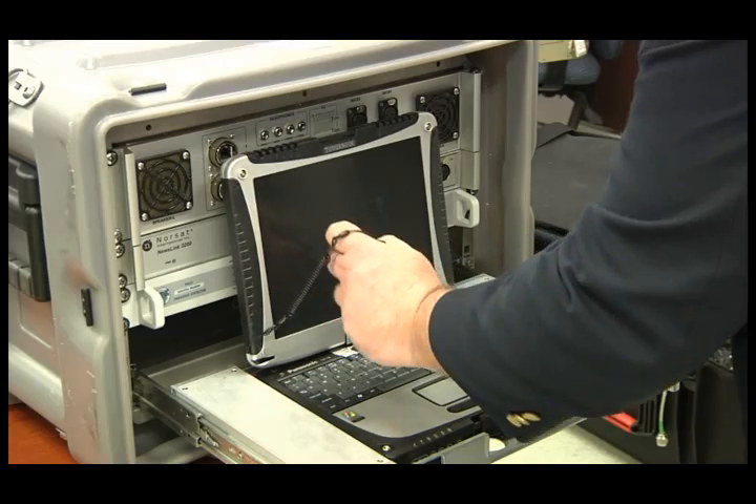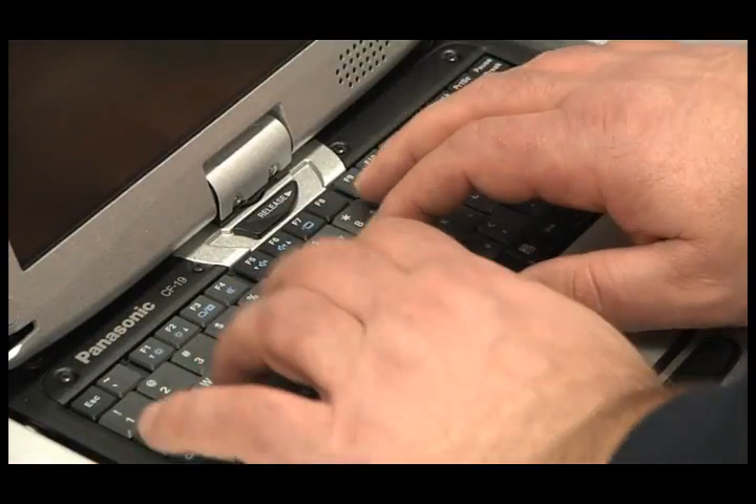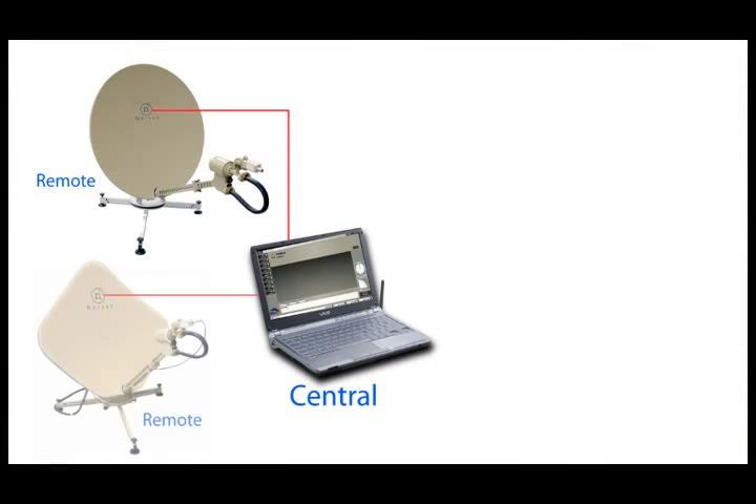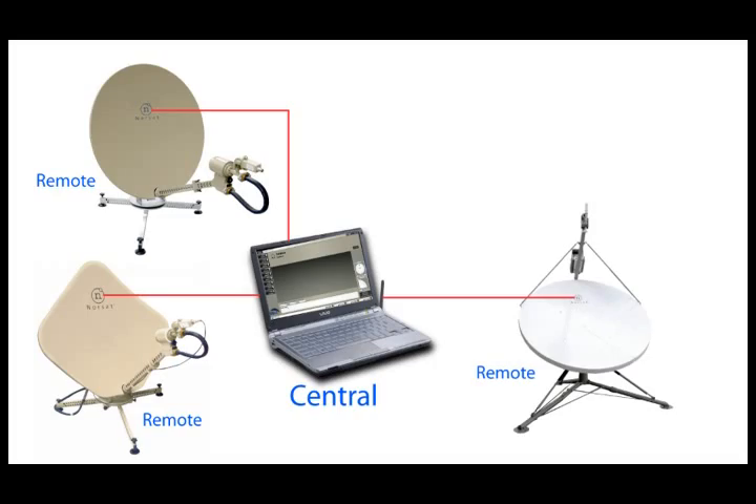Connect to a satellite system deployed anywhere in the world. Adjust its power levels, monitor systems' health, and diagnose problems. One can also prevent unexpected system outages and minimize downtime.